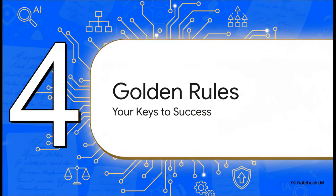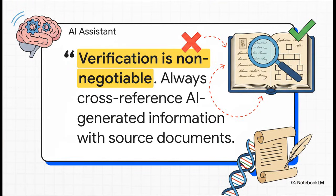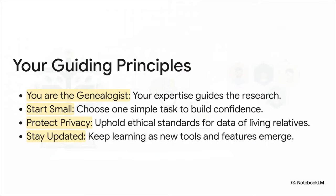Before we wrap up, let's go over some absolutely essential principles. These are the keys to making sure your AI-assisted research isn't just fast, but also accurate, ethical, and effective. If you only take one thing away today, let it be this: AI is an assistant — it is not the final authority. It can and will make mistakes. Verification is non-negotiable; always go back to the original source documents to confirm any information the AI gives you. Four guiding principles: you are the genealogist — your expertise leads the research; start small, get a win, and build from there; protect privacy, especially with data of living people; and stay curious, because this field is changing fast.